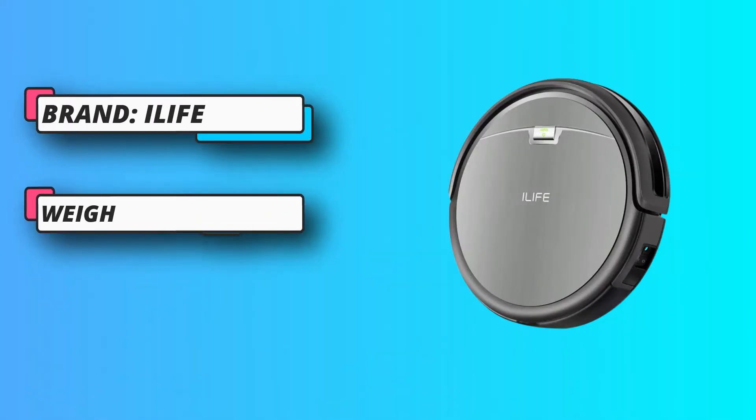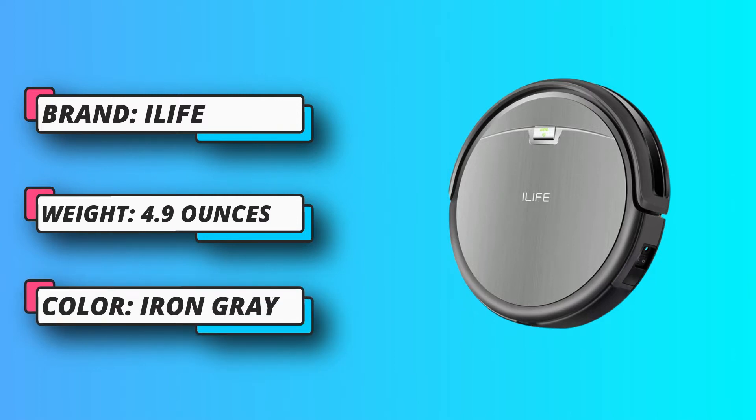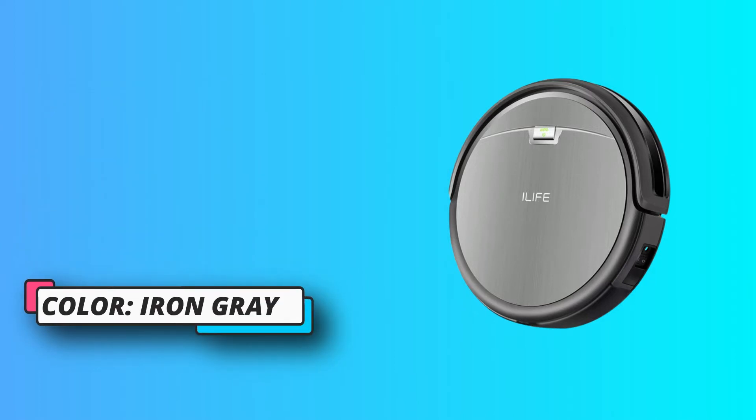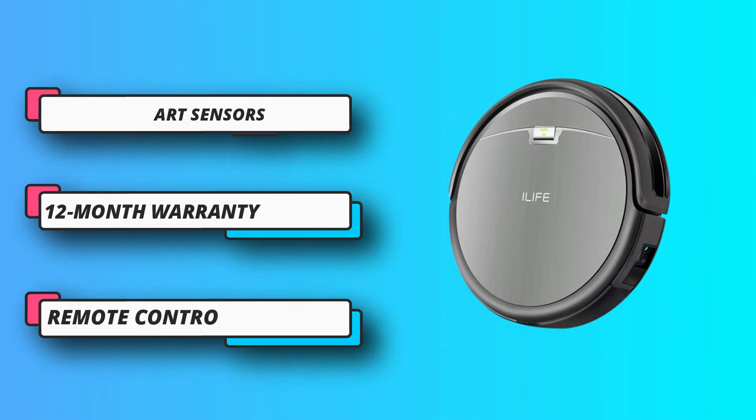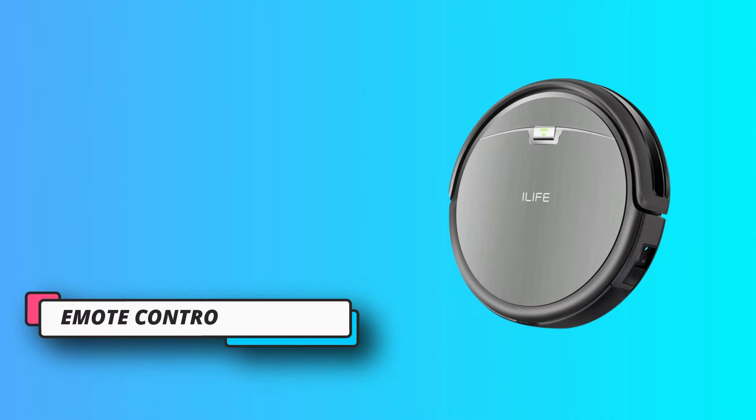Even if the battery is running low, the robot will return to its docking station to charge. The robot uses a three-step cleaning system to provide thorough and concentrated cleaning. And if you're still not sold, the vacuum is so quiet you won't even be able to hear it when it's cleaning.